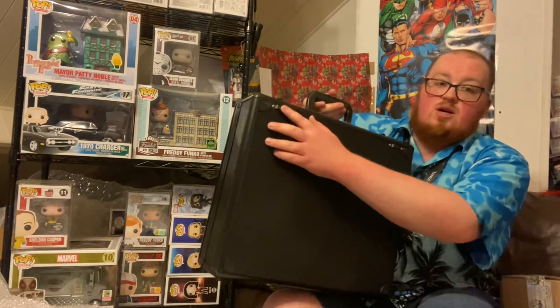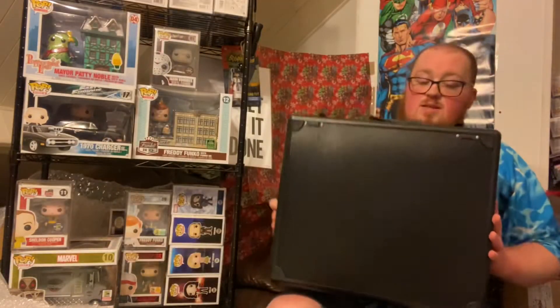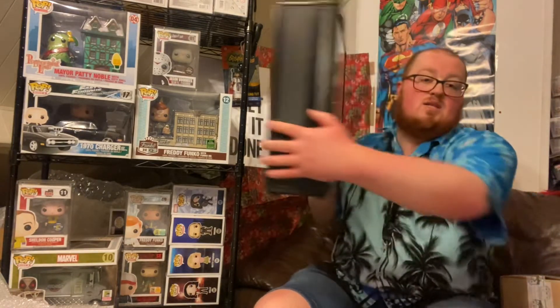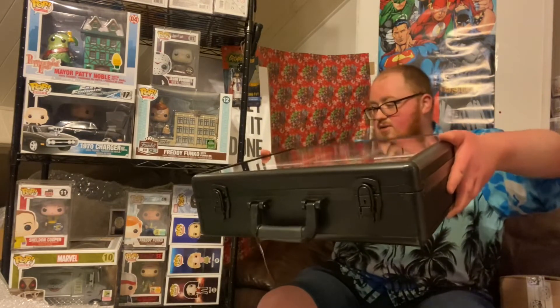It's also got hinges on the back, so if you wanted to display it on the wall and hang it up, it has the ability to do that. That's a good way of displaying some stuff and keeping it out of the way until you want to use it again to carry things around.